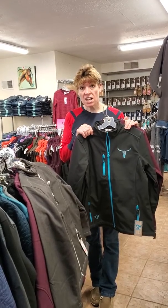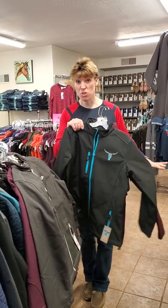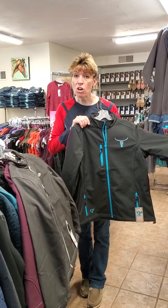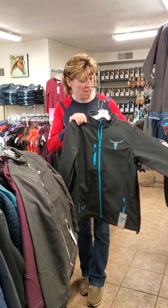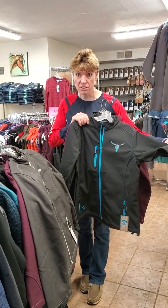Hey guys, a couple more coats on our $59 sale clearance group. I want you to see these kind of in person because they're really fun. These are from Cowgirl Hardware — it's more of their Polytech Softshells, so it's a little bit heavier softshell that's moisture resistant and definitely windproof.